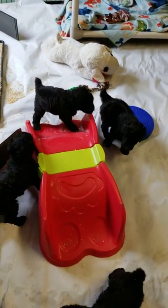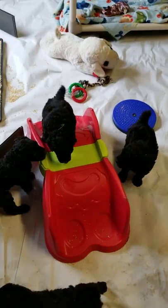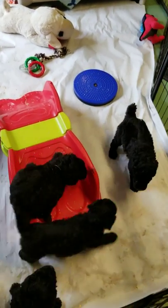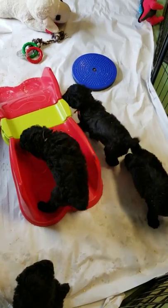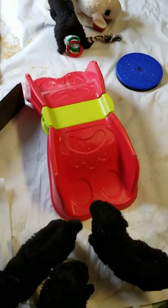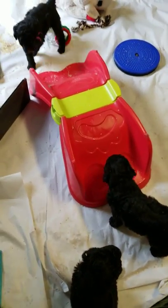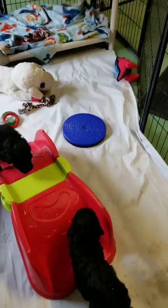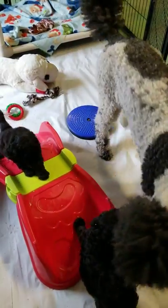They've got some toys — they're mostly large motor skill toys because they're still kind of working on walking, so we don't want to mess that up. We have this big chunky slide deal that they seem to already enjoy, and then there's a circular thing that kind of moves back and forth under their feet.